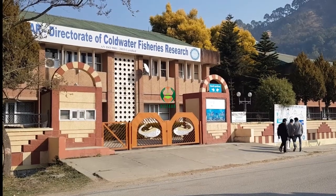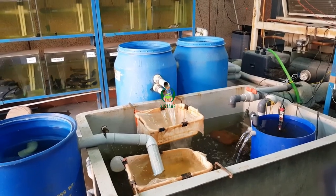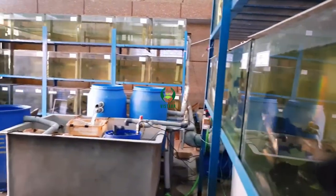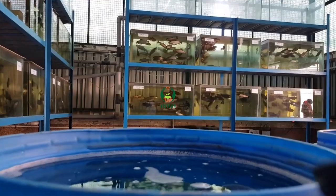In India, ICAR Directorate of Coldwater Fisheries Research has taken the lead to develop, validate, and promote climate-resilient coldwater recirculating aquaculture systems for rainbow trout farming at entrepreneurship and backyard operational scales.